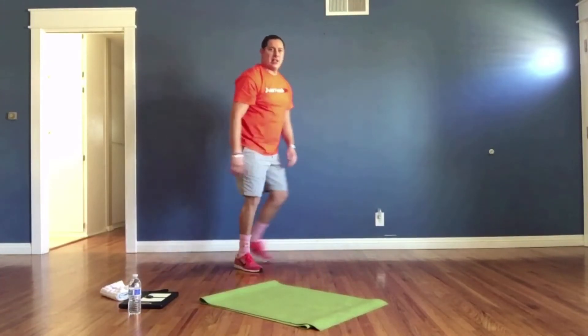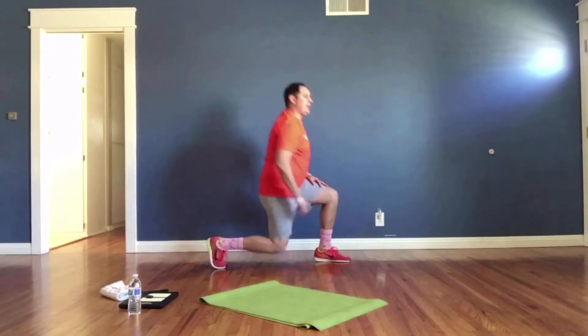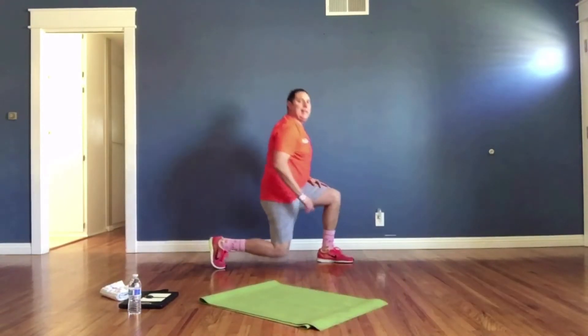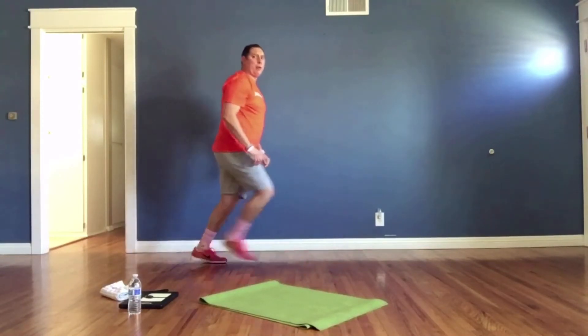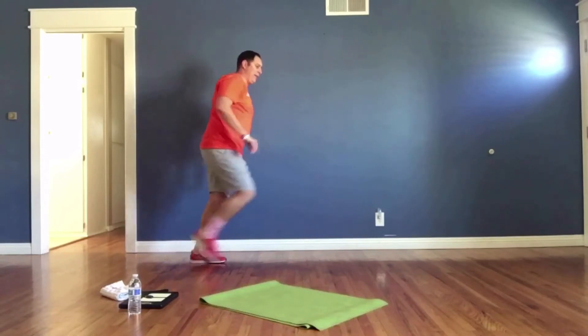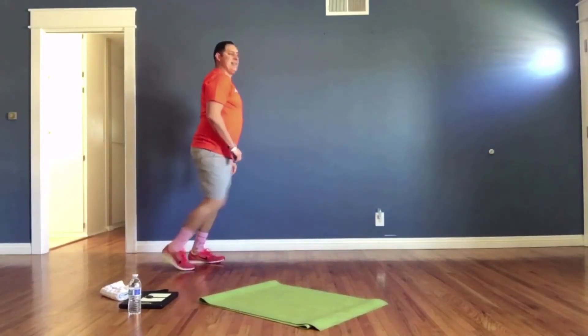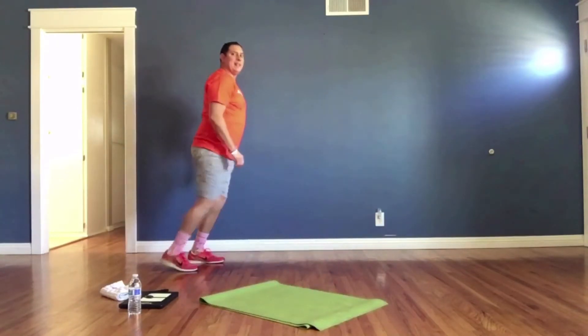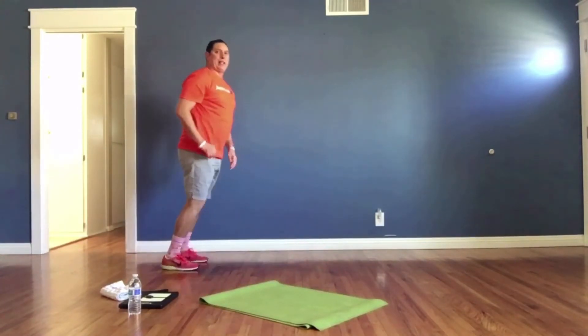Lunges. We're going to go five and then switch. One, two, three, four, five — switch. Now right foot goes forward: one, two, three, four, five — and switch. Great job, keep up the good work.